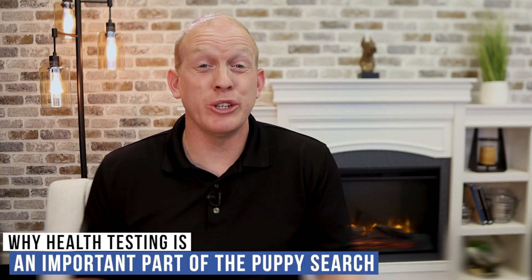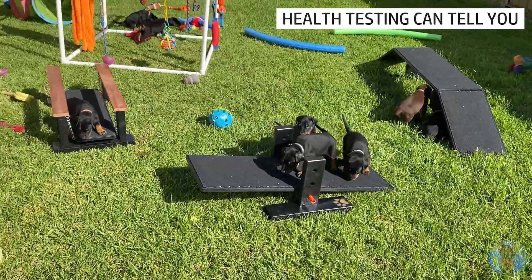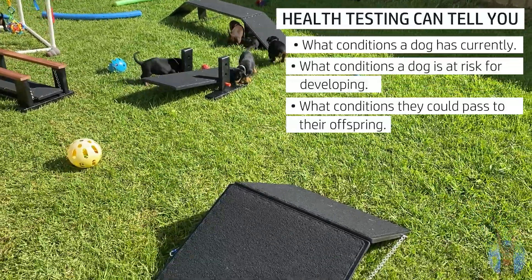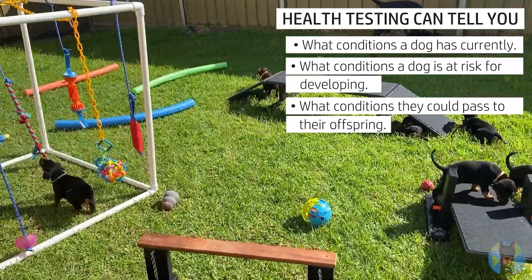First up, let's talk about why health testing is even part of the Doberman puppy search in the first place. When you're going to select two Dobermans to breed to make puppies, you really want as much information as possible, and health testing can provide you an insight not just into what conditions they have currently, but what genetic issues they might pass on to their offspring down the road. It's incredibly important for helping to improve the future health of generations of Dobermans.